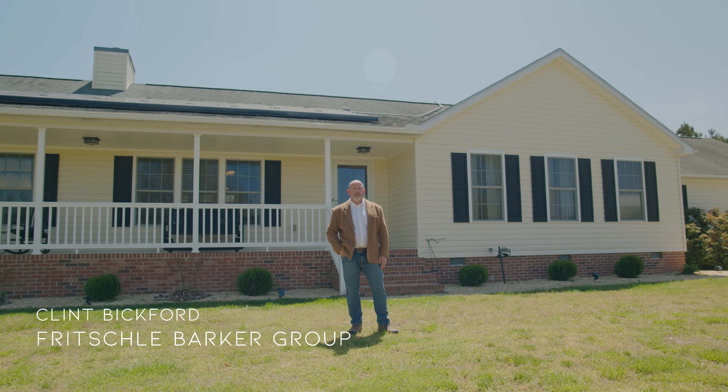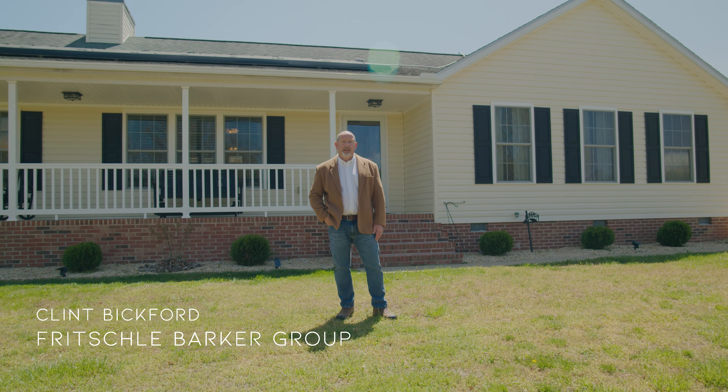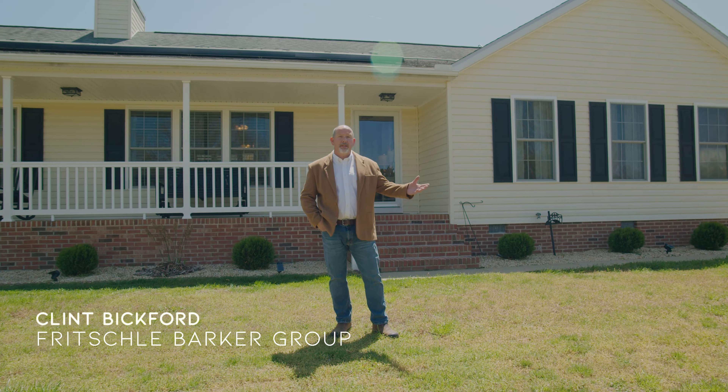Hi, I'm Clint Bickford with the Fritzley Barker Group at Keller Williams Realty and welcome to 9003 Athol Road in Wardella Springs, Maryland.